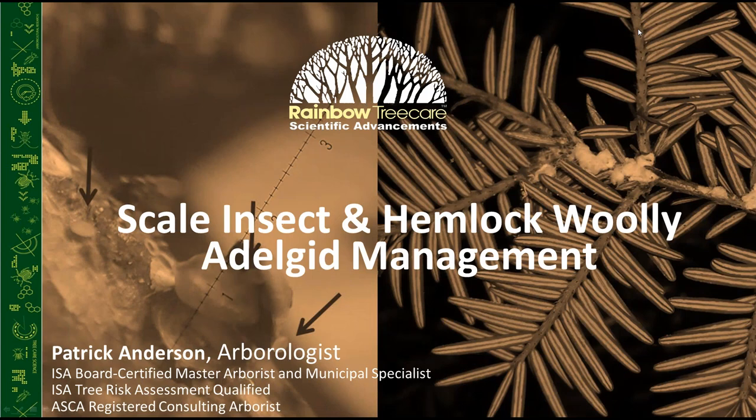Good afternoon everybody. This is Patrick Anderson with Rainbow Tree Care Scientific Advancements. Good morning to anybody joining us from Central Time. We are here today to talk about scale insects and hemlock woolly adelgid management — a twofer on the tree healthcare front.